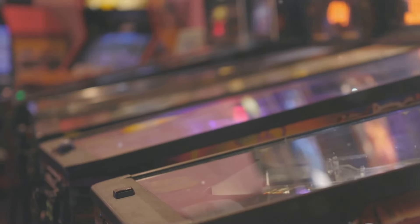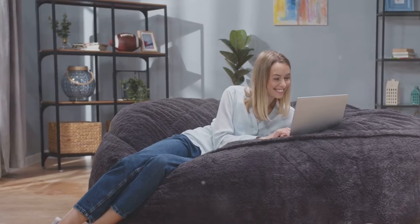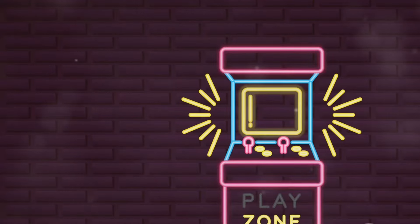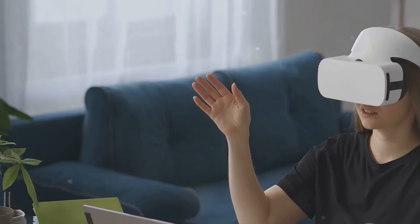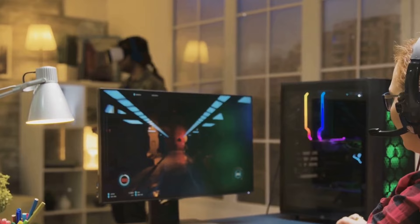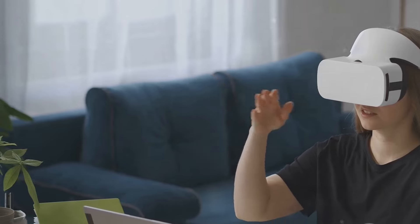Retro gaming has made a comeback, and incorporating vintage arcade machines can give your gaming room a unique flair. Comfortable lounge seating like beanbags or recliners can make long gaming sessions enjoyable. Decorate with posters of classic games or neon signs to evoke nostalgia and create a fun atmosphere. VR gaming requires space to move around safely without tripping over furniture or hitting obstacles. Modular furniture that can be easily moved aside when using VR equipment is ideal, along with wall-mounted storage solutions to keep VR gear organized and accessible.